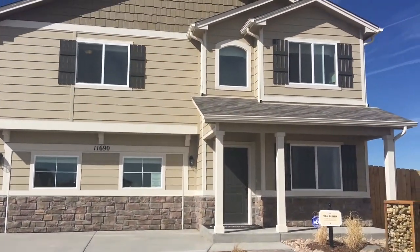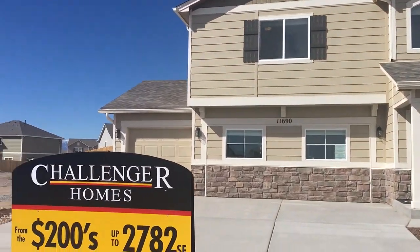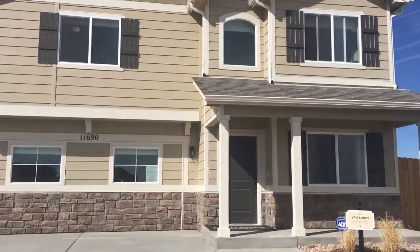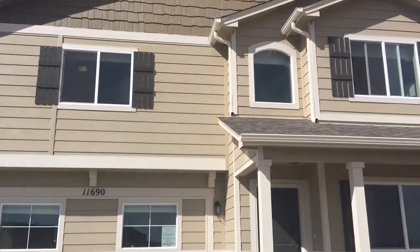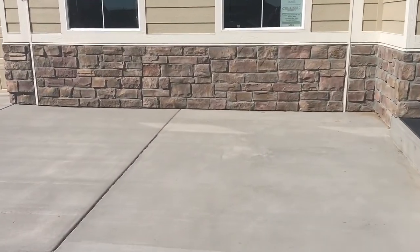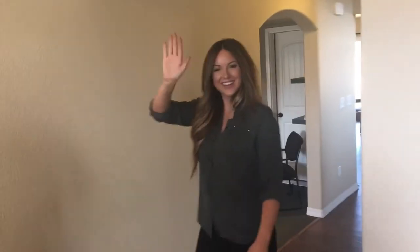Here we are at your beautiful brand-new Van Buren — actually, this one's not yours, it's our model home in our Bent Grass community. But yours you're gonna get kind of personalized how you want it. You're gonna get to pick your siding color, shutter colors, you can even pick whether you want warmer or cooler colors on the stone outside. So let's go in and take a peek.